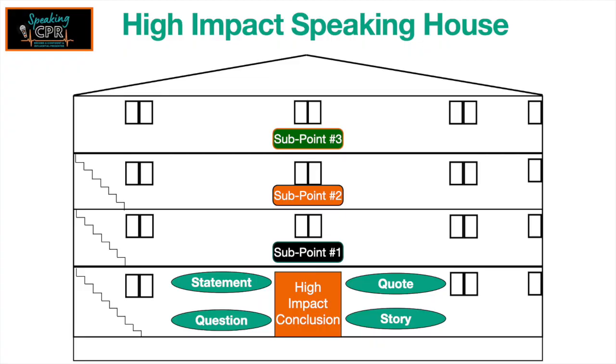...that shows them the benefit of taking action or the loss of not taking action. And then tie it all up with a powerful, high-impact conclusion that causes them to leave your speaking house with a whole new perspective on your topic, inspired to take action.